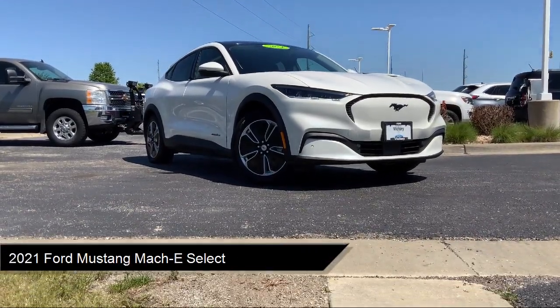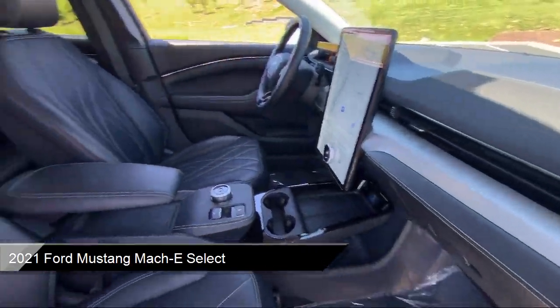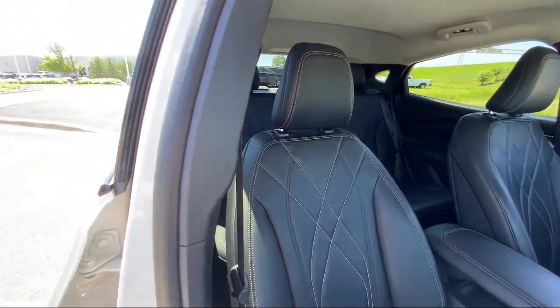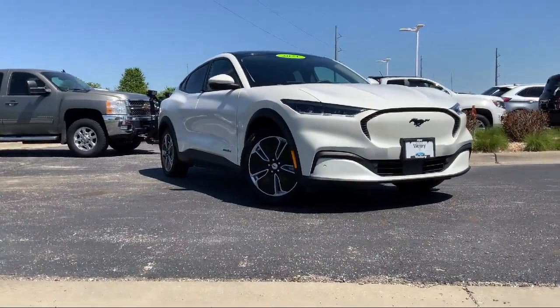It comes equipped with navigation, rear view camera, rain sensitive windshield wipers, garage door transmitter, and steering wheel controls.